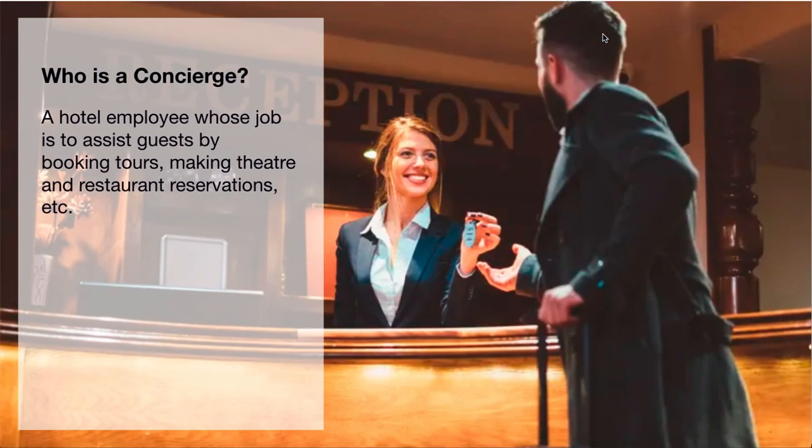Before we go into concierge testing, let's first see who is a concierge. For those of you who don't know, a concierge is a hotel employee whose job is to assist guests by booking tours, making theatre and restaurant reservations, etc. The idea is that we don't want the guests to do those hard tasks — the concierge assists guests in that way.